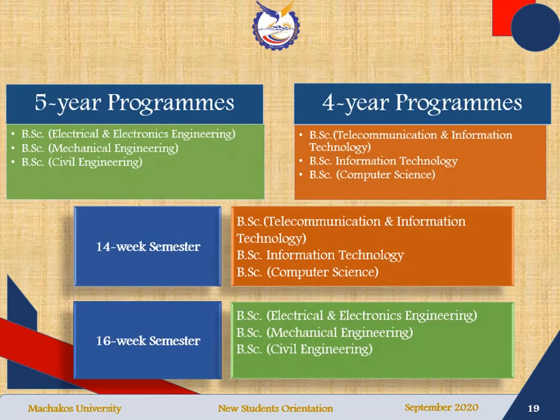The programs in the school are classified into two categories: five-year programs and four-year programs. Bachelor of Science in Mechanical Engineering, Bachelor of Science in Civil Engineering, and Bachelor of Science in Electrical and Electronics Engineering are five-year programs, and they are regulated by the Engineers Board of Kenya. Bachelor of Science in Telecommunication and Information Technology, Bachelor of Science in Information Technology, and Bachelor of Science in Computer Science are four-year programs. A four-year program has 14 weeks per semester, while a five-year program has a 16-week semester.